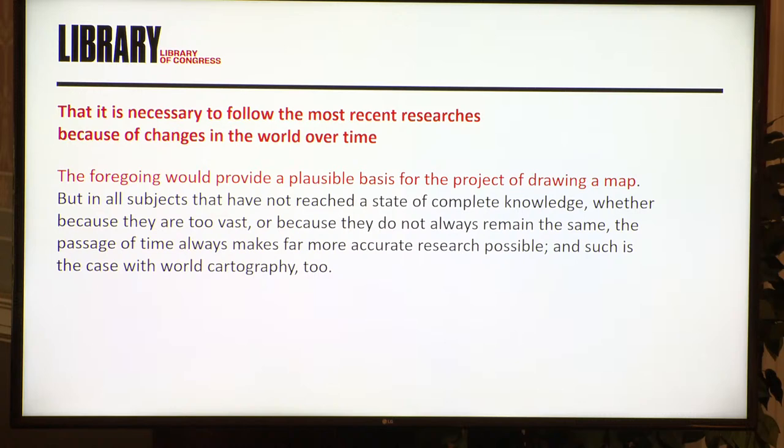He also says that the world changes, that time happens, that these maps are not static. These maps are temporary. These maps will be superseded very quickly. And that is just the nature of research. So he understands a lot about what we do as cartographers. He has basically provided the base of everything that we think about as far as cartographic reason goes.